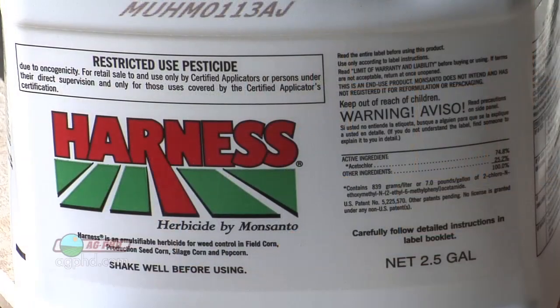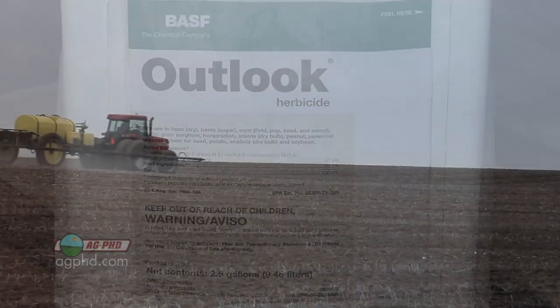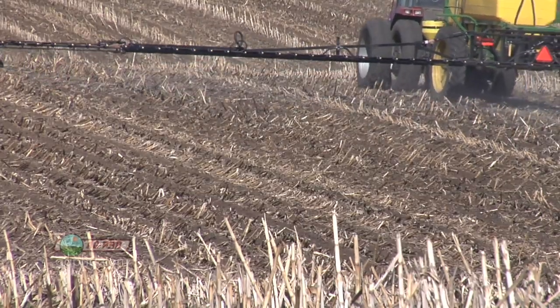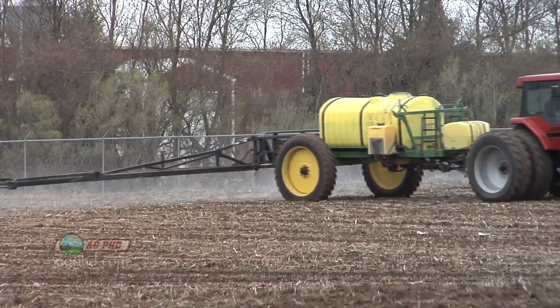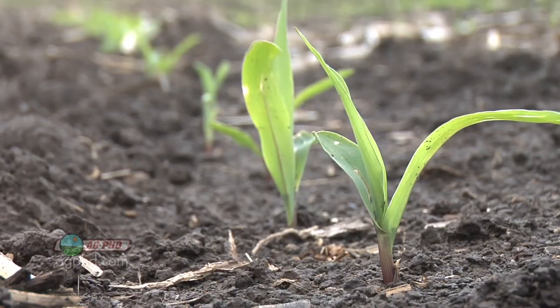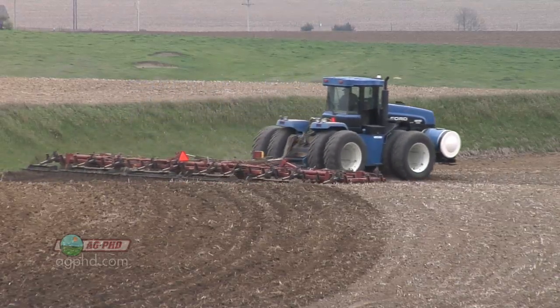The other common questions I get are about rotational restrictions. If I use a residual product, am I going to be able to rotate to the crop I want? Your standard products like harness, surpass, dual, and outlook — just for grass control — typically don't have a lot of restrictions other than to some grass crops. But once you start mixing in broadleaf herbicides, some of them do have restrictions if you're outside of a corn-soybean rotation. As for application method: we'd much rather see you till them in, but if you leave them on top, you just need to get some rain. It's no big deal if you don't get 100% control right away, because you're coming with something post-emerge like Roundup. Keep tillage very shallow — you want to keep these corn pre-emerge products in the top one to two inches of soil.